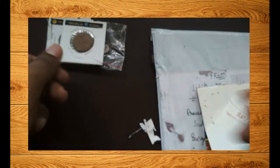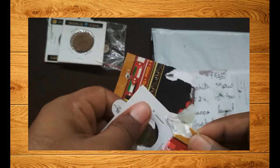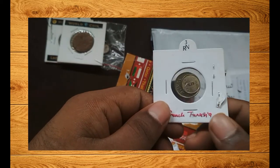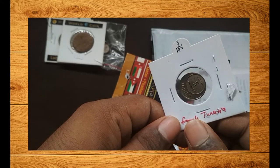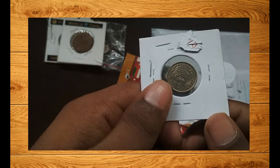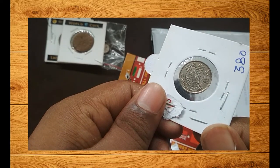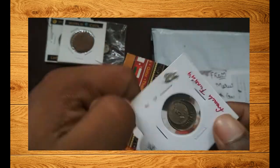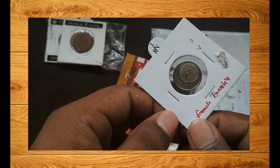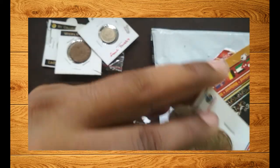The third coin I have is from French Tunisia. Tunisia was a French colony before it became independent, and this was a coin issued during the French colonial time in Tunisia. As you can see, it cost between 350 to 400 rupees. If you are into colonial coin collection, this is a must-have. You should really check out the numismatic group 'All Types of Coins and Tokens' — I'll be giving its link in the description.